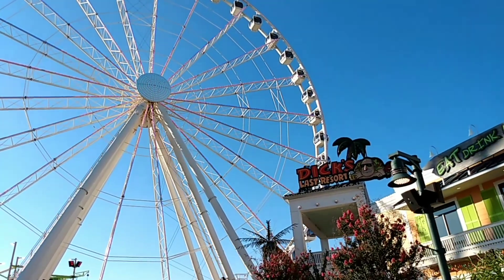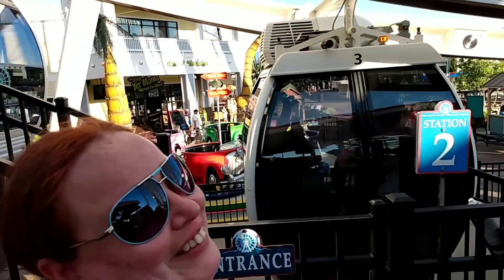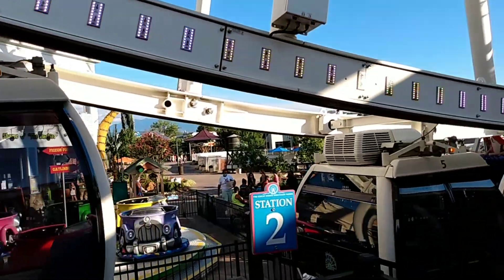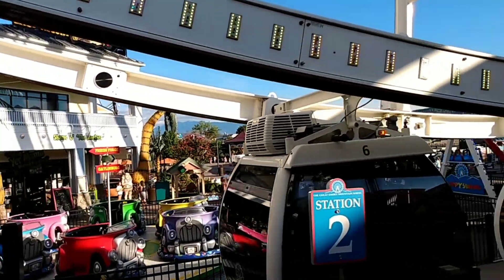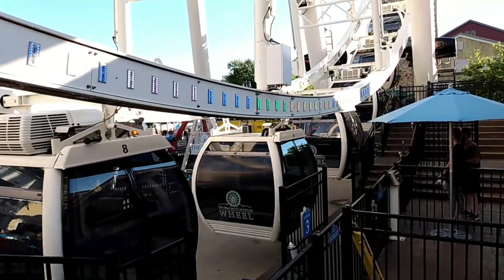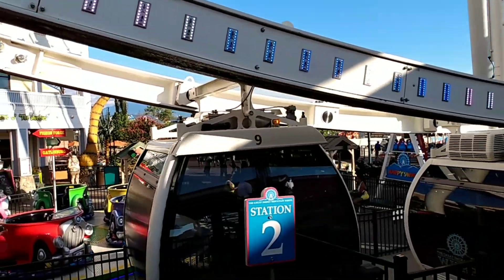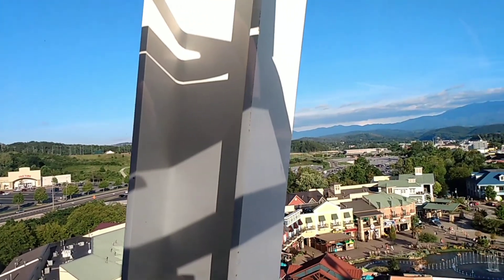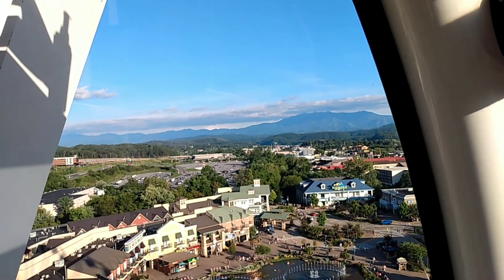I think it's giant ferris wheel time. Are you excited? Yeah, I'm kind of nervous. It does seem like it moves a little faster than your normal giant ferris wheel. It's pretty awesome — should get a good look at the Smokies from up there. Smoky Mountains. There's a good view of the Smoky Mountains, guys.